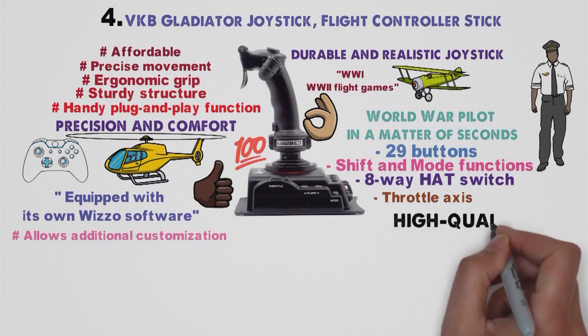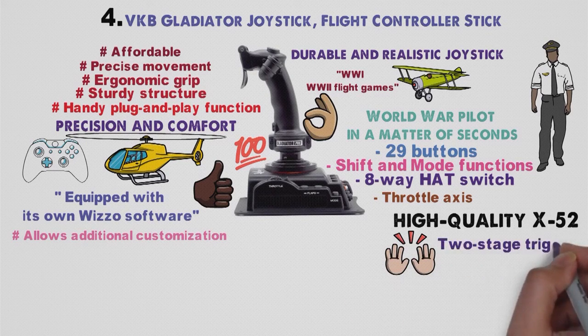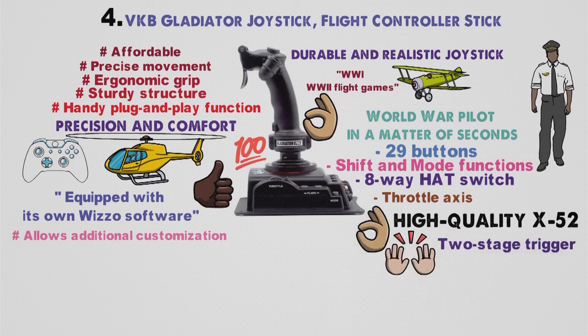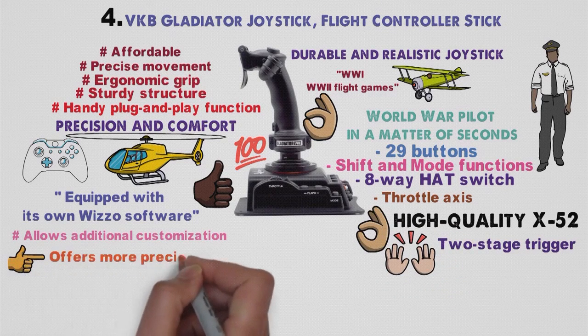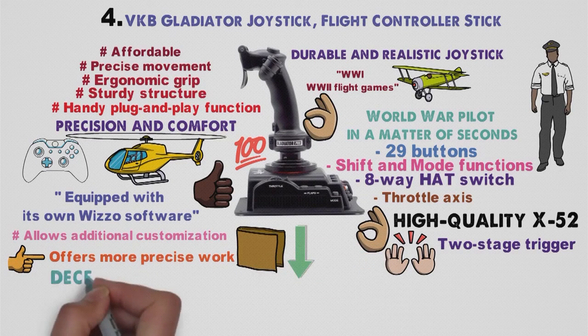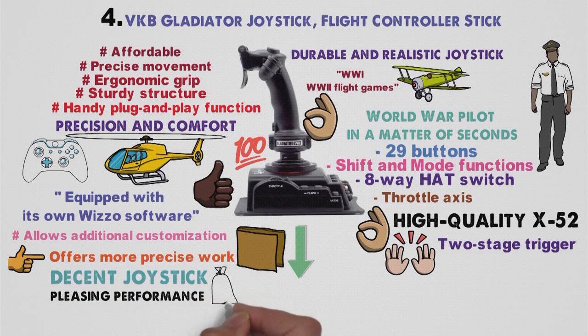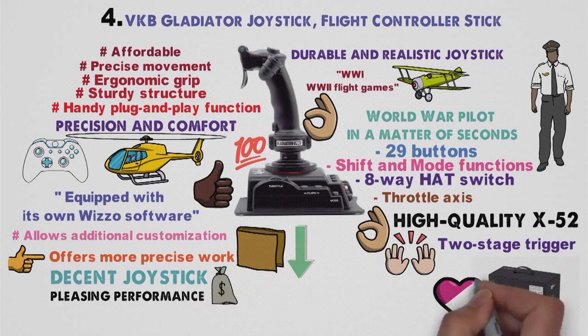When compared to the high-quality X52, it is noticeable that it doesn't feel as good in the hand and that the X52's two-stage trigger is a much better option compared to the Gladiator's cheap plastic one. On the other hand, it offers more precise work and its price is significantly lower than its Logitech rival. To conclude, if you want a decent joystick with more than pleasing performance at an acceptable cost, go for the VKB Gladiator. You won't be disappointed.